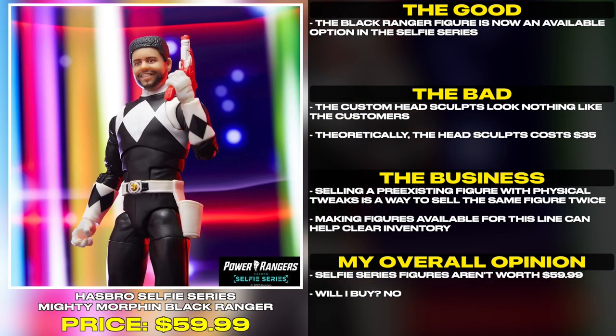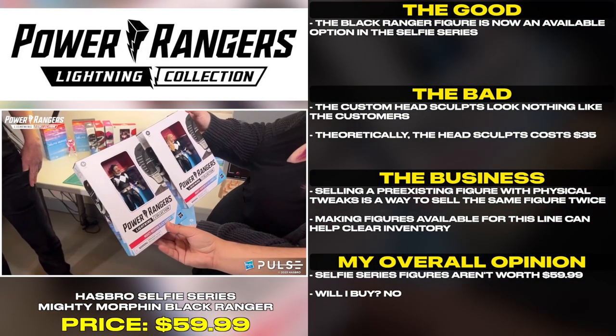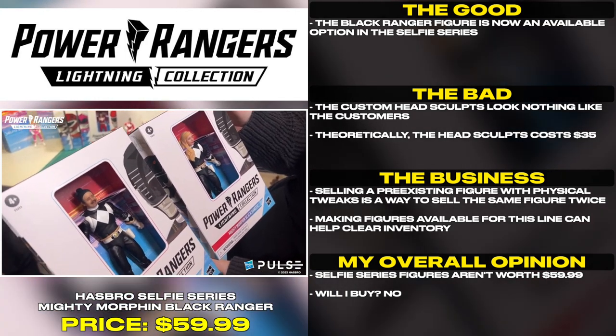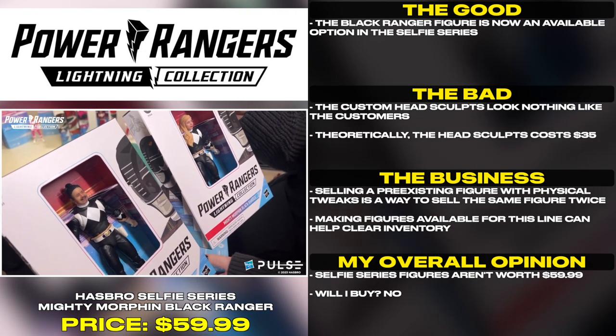The Black Ranger figure is now an available option in the selfie series. The custom headscopes look nothing like the customers. Theoretically, the headscopes cost $35. Selling a pre-existing figure with physical tweaks is a way to sell the same figure twice.